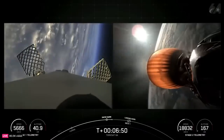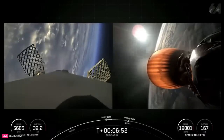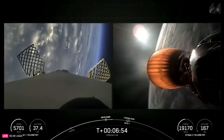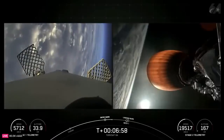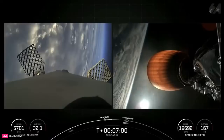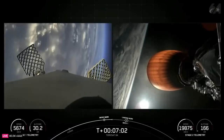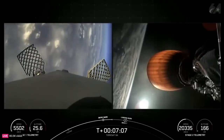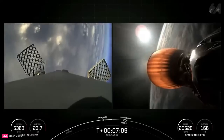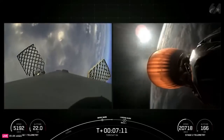Now coming up in just over a minute from now will be second engine cutoff, or SECO-1, on the second stage, along with the landing burn of the Falcon 9 first stage. The landing burn is the final burn of the Falcon 9 booster, and it's used to reduce the remaining speed of the vehicle in order to allow for a soft touchdown on the landing pad or drone ship. And as a reminder, we're attempting to land this booster on our drone ship, just read the instructions, which is currently stationed in the Atlantic Ocean.